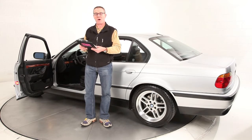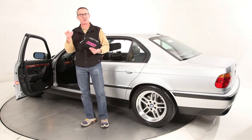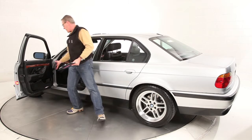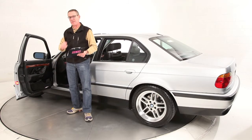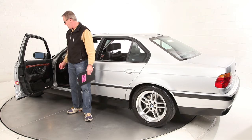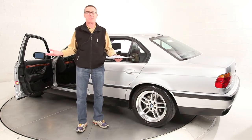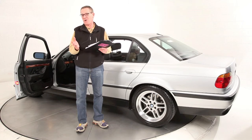I bought the speakers from a company online called Bavarian Soundworks or something like that. They sell an upgraded speaker package specifically for this car and we installed those in our service center here. It's innocuous — you don't see it — but they just sound a lot better than the factory system, which wasn't very good.